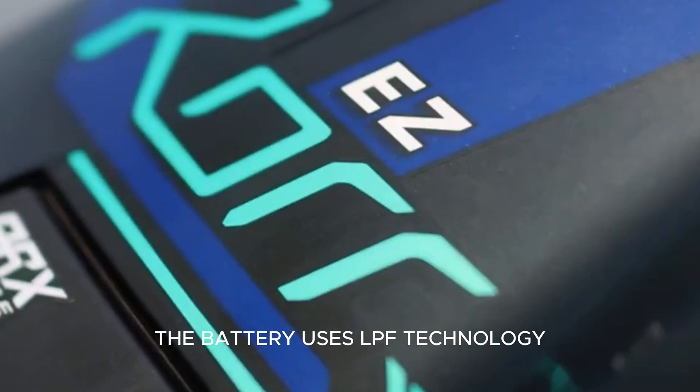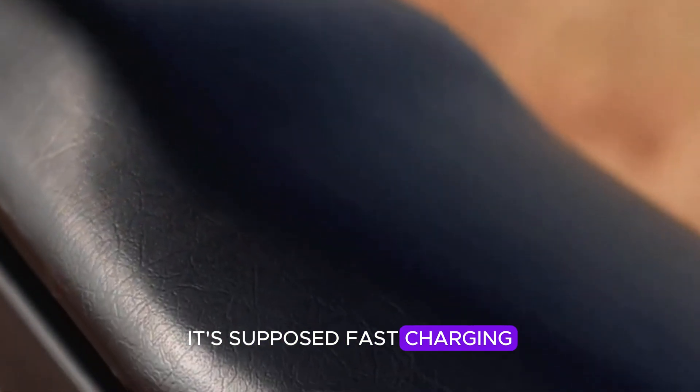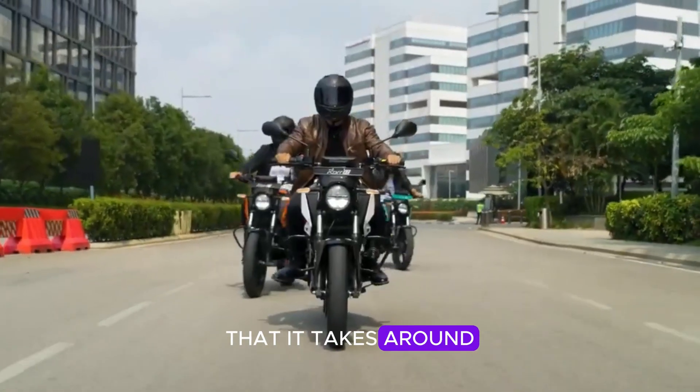The battery uses LFP technology, which is safer and more durable compared to standard batteries. It supports fast charging, letting you charge from 0 to 80% in 45 minutes. For a full charge with the standard charger, it takes around 4 hours.